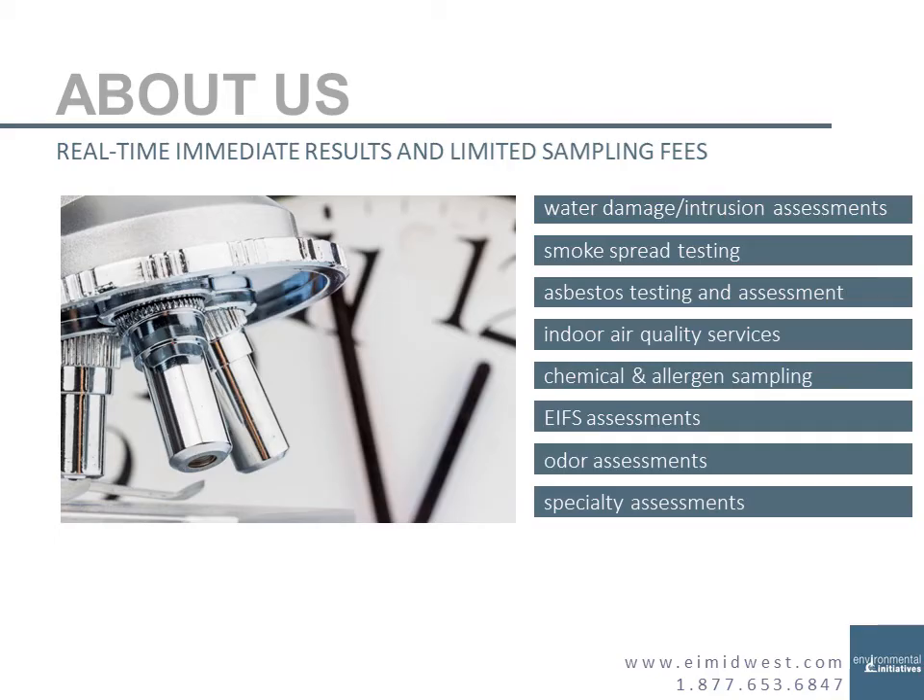We're Environmental Initiatives. We're an indoor environmental testing company, hired to come in to assess buildings for water damage, asbestos, moisture, odors, and air quality. We figure out what's going on and what needs to be done. Much of our sampling is analyzed on-site using microscopes or other devices, so we can usually tell people in real time what's going on and what needs to be completed to address the situation.